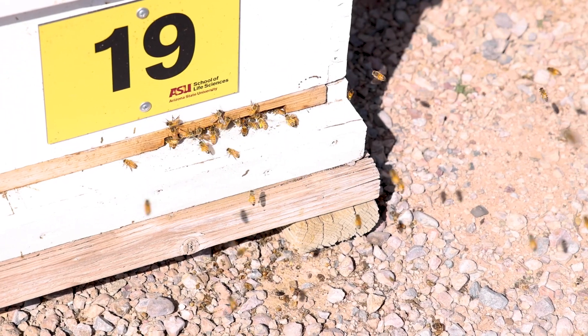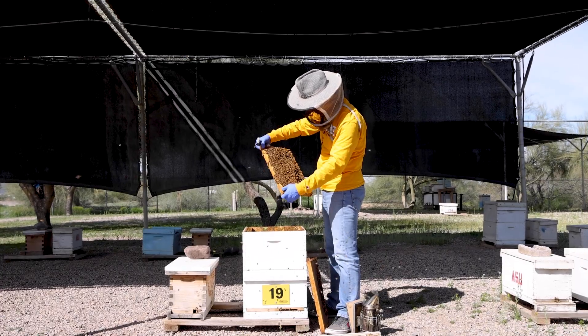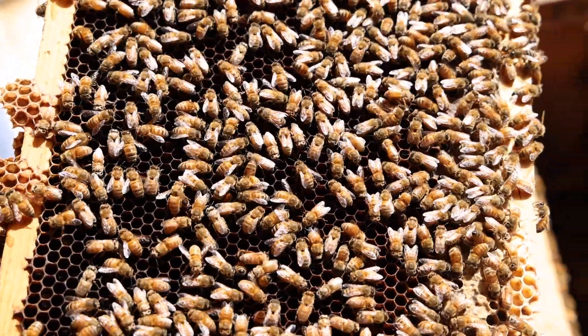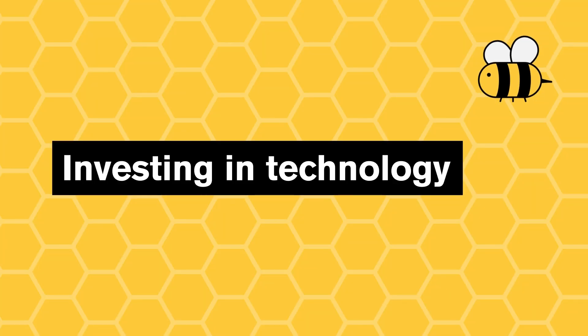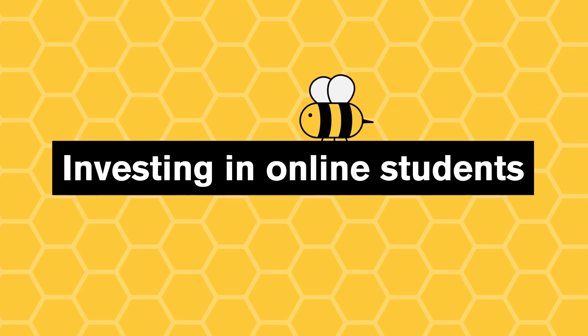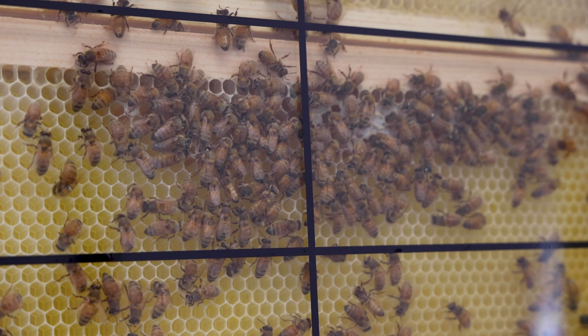We have a social research and insect research group. My role is providing them healthy colonies and healthy honeybee material for their research. Bees are an important research model. To know the bees better, we have to observe their behavior.